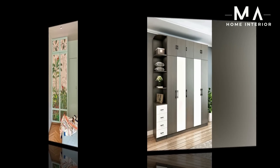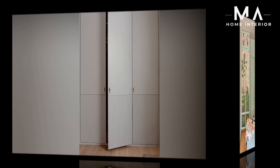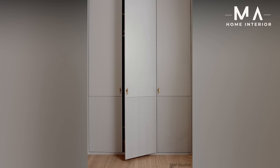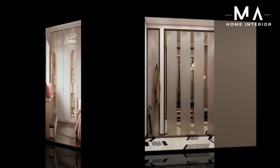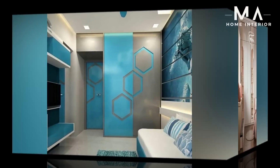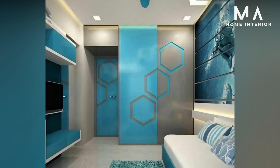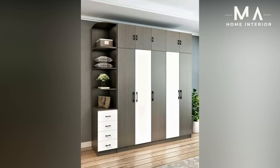Large bedroom wardrobes are now replaced with bedroom corner wardrobes or modern bedroom closets that are affordable for small rooms. The wardrobe colors for the bedroom will surely make you go crazy while selecting, with both antique and classic designs. The bed-with-wardrobe design is also the latest look selected by couples. Have a look at the bedroom wardrobe cabinet designs and select your favorable wardrobe according to the size and color of your room.